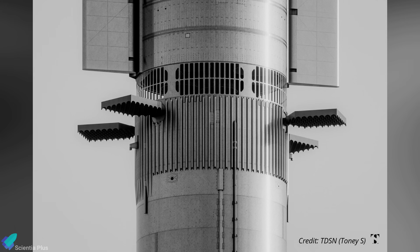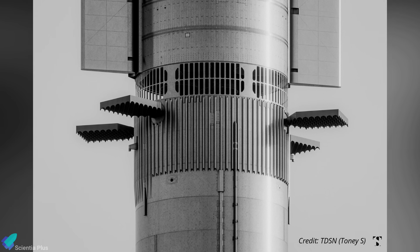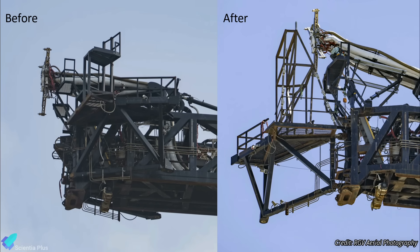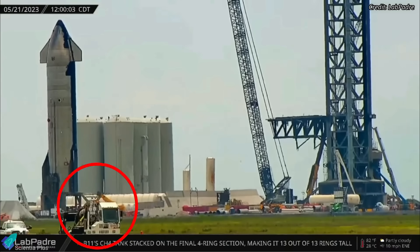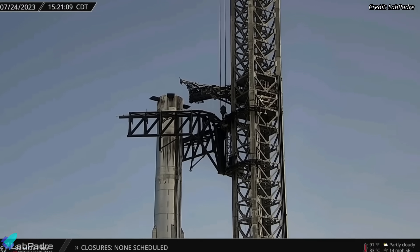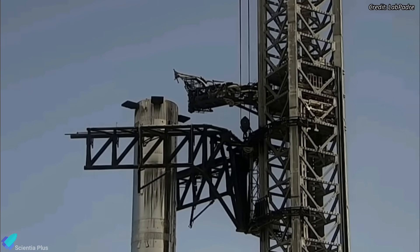SpaceX plans to add an interstage section on top of Super Heavy to allow the exhaust from the upper stage to escape during hot staging. Because of this extra ring section between the booster and the ship, the Starship quick disconnect had to be redesigned to increase its reach by nearly two meters. The quick disconnect was sent for reconfiguration on June 21, reinstalled on the launch tower in the first week of July, and tested for the first time on July 24 following reinstallation.